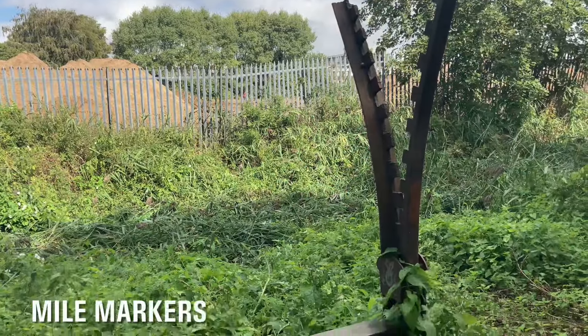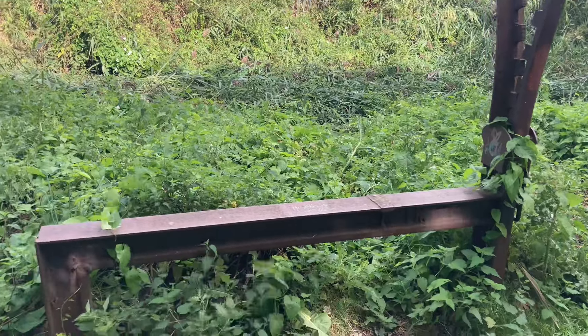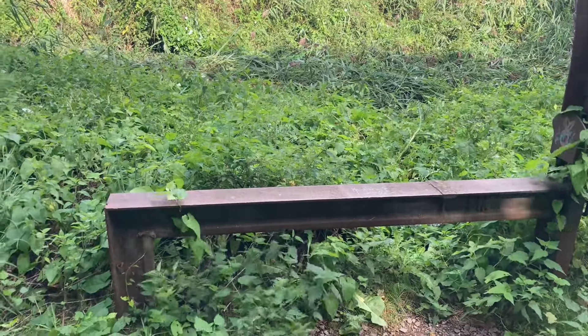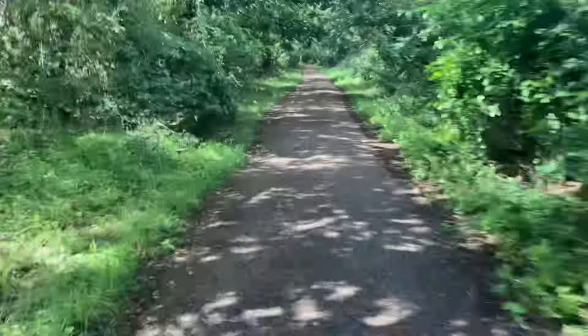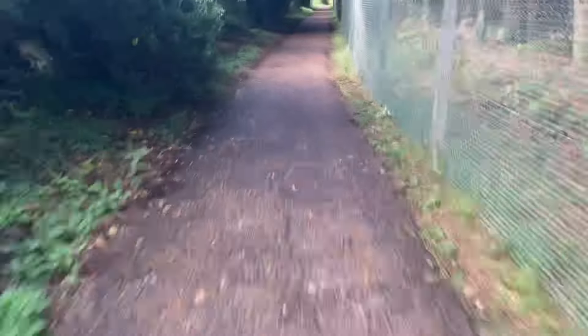The route is marked by steel benches fabricated from flat-bottomed rail at intervals of one mile, starting from the site of Norwich City station. Each bench is to a different design, often with the rail twisted or bent, but always with a flat length at sitting height.